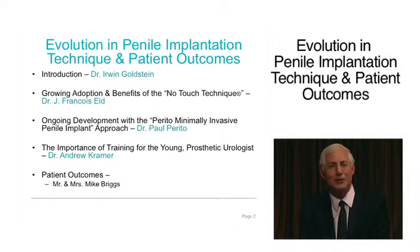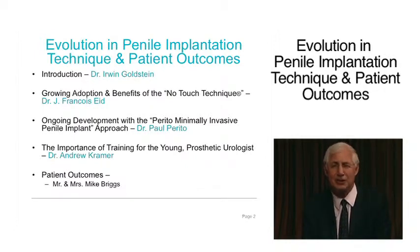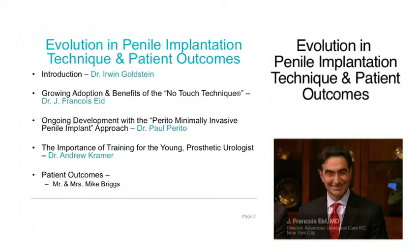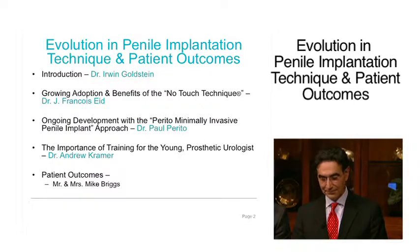You are going to have a wonderful time for the next hour. I'm going to introduce to you our faculty — an incredible faculty of serious implanters, specialists in prosthetic urology. Dr. Francois, welcome back. His talk will be on the growing adoption and benefits of the no-touch technique he developed and mastered — a specialized technique that minimizes the risk of penile prosthetic infection.